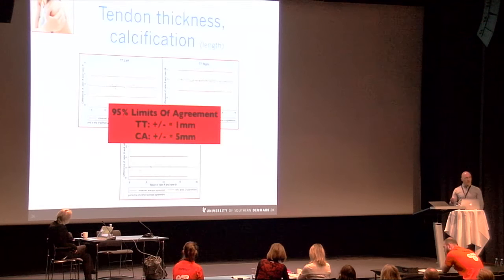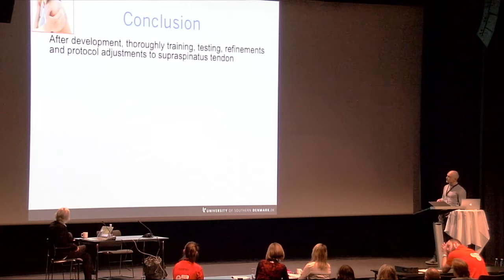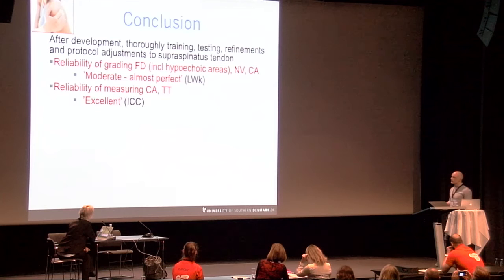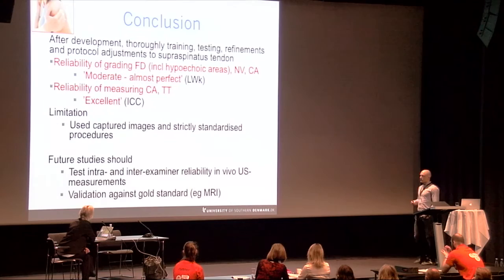In conclusion, after development, training, testing, refinements, and protocol adjustments for the supraspinatus tendon, reliability of grading fibrillar disruption, neovascularity, and calcifications was moderate to almost perfect, and reliability of measuring the length of calcifications and tendon height was excellent between two raters. The limitation of this study is the use of captured images and strictly standardized procedures; future studies should test inter-examiner reliability using in vivo ultrasound measurements and validate against a gold standard. Thank you.